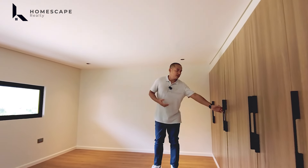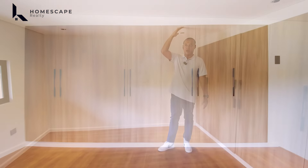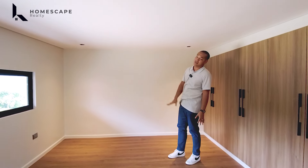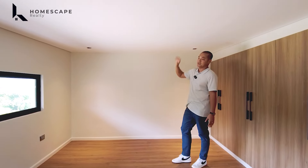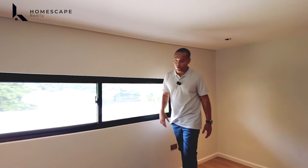The balcony has metal handrails together with tempered glass. From here, you can also see your swimming pool area below. For the flooring on the second level, we have laminated wood with a wood grain design. The ceiling height throughout this level is notably impressive.